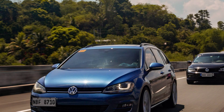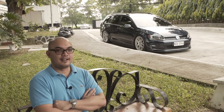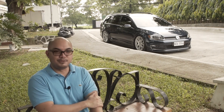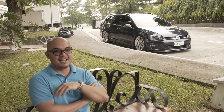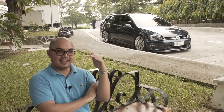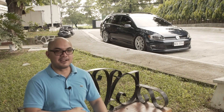Huwag kayo matakot sa Volkswagen — ang recommended PMS lang po is once a year only, once a year or 10,000 kilometers. So you just go back to the casa once a year lang. Hindi po siya ganun kamahal kumpara sa Japanese brands — you'll be surprised. We also own a few Japanese and Korean brands, and yung PMS costs is either the same or just a little bit more expensive. Hindi po siya kasing mahal ng mga BMW or Mercedes. Volkswagen is a people's car — hindi po siya high-end talaga, pero respectable naman yung cars that they make.